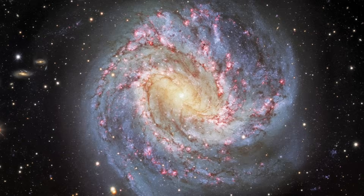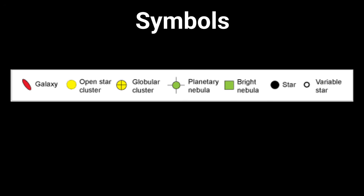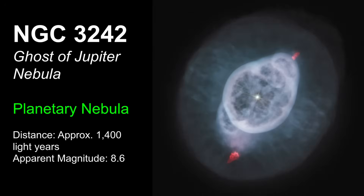Hydra is home to some remarkable deep sky objects, so if you own a telescope, this is a great constellation to find a variety of things. Here's a map of Hydra and the main objects you can see. As we go over these objects, we'll start with the smallest ones all the way up to the largest. We'll start with NGC 3242, classified as a planetary nebula, with a distance of roughly 1,400 light years. When you look at it through a telescope, it glows eerily, like a tiny bluish-green disk, with an apparent magnitude of 8.6 — so you would need a telescope to see it.